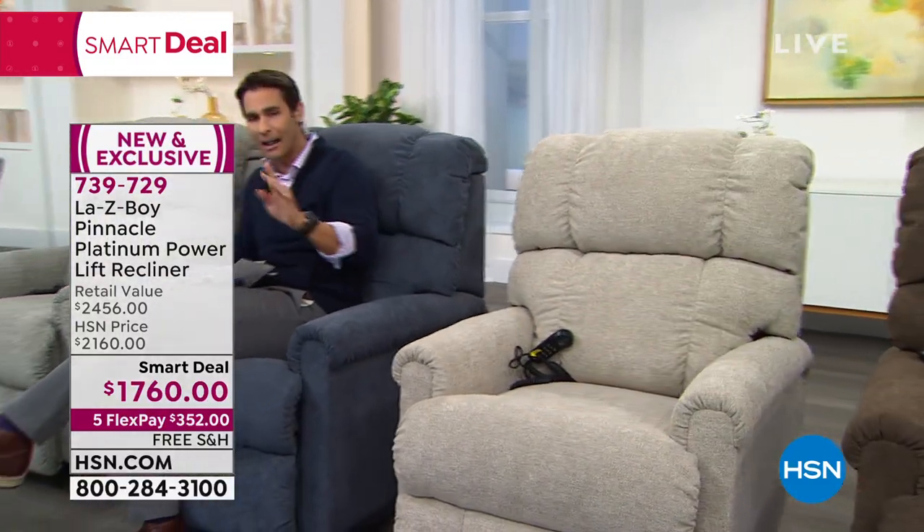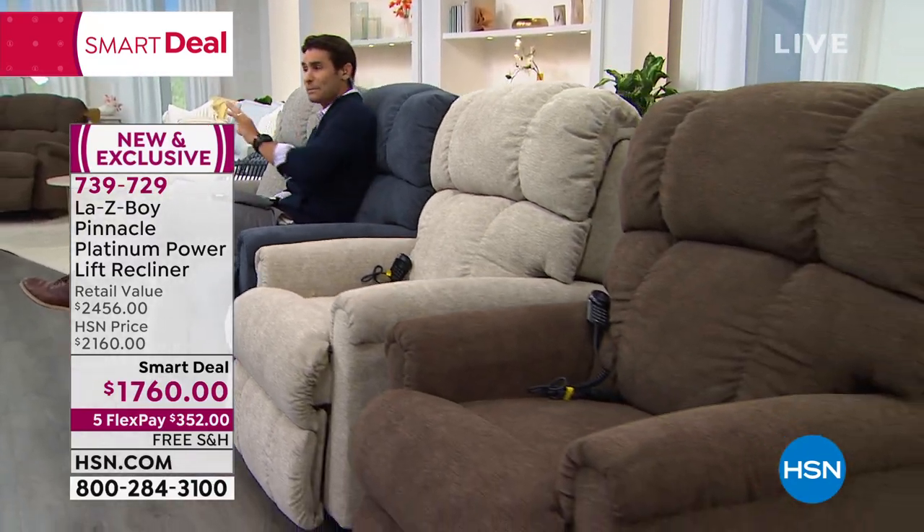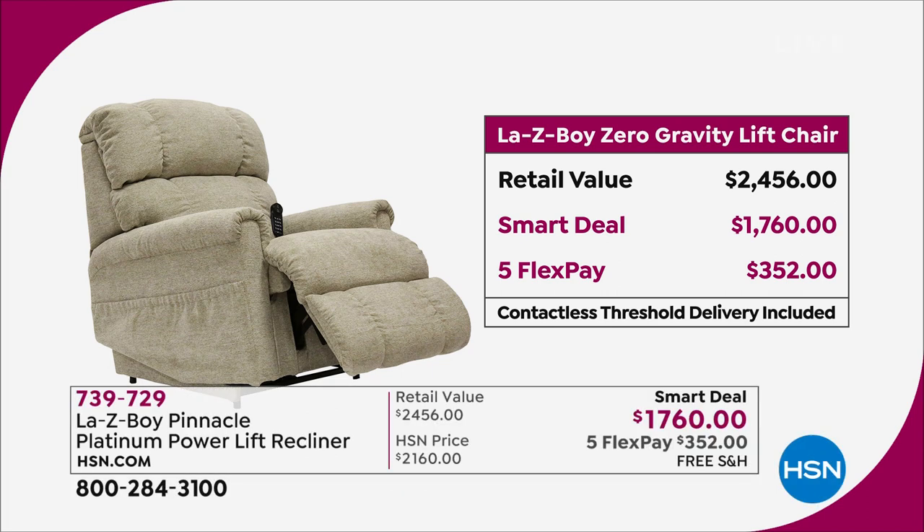I just want to make sure you know the value you're getting today. It is a smart deal — you're getting $700 right off the top. If you go to lazyboy.com or any other retailer, you're going to pay $2,456 for all the features, including the iClean technology in the fabric, the Airform memory foam. Today here at HSN, because it's a smart deal, you're saving $700 at $1,760. You can choose five flexible payments of $352 a month with no added fee, no added interest.